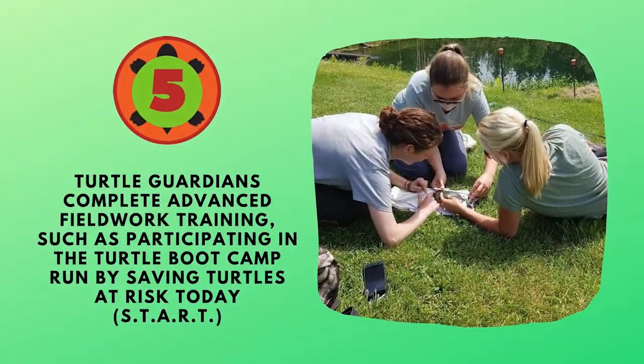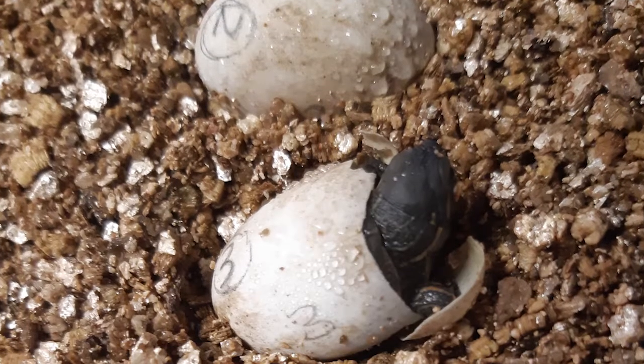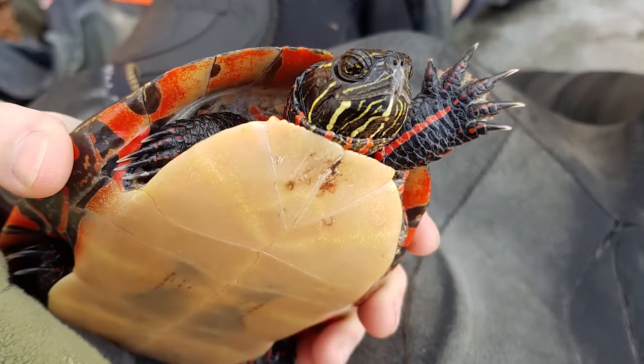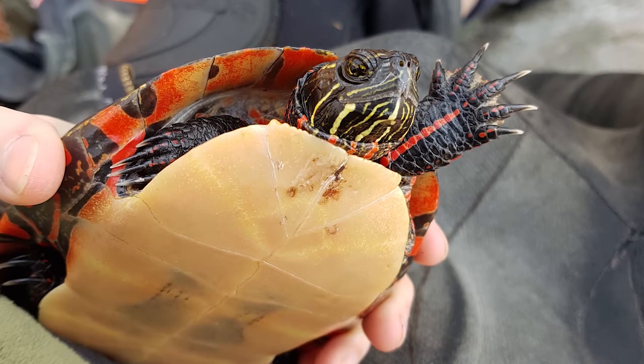In level five, Turtle Guardians complete advanced fieldwork training, such as participating in the Turtle Boot Camp run by Saving Turtles at Risk Today. You will also be taught how to collect biological samples and data from turtles. All level five Turtle Guardians conduct work under our Wildlife Research Permits.